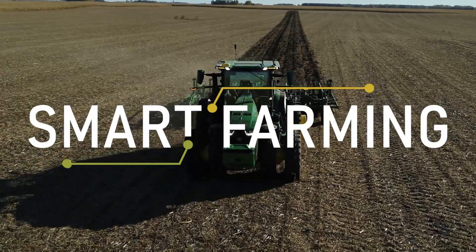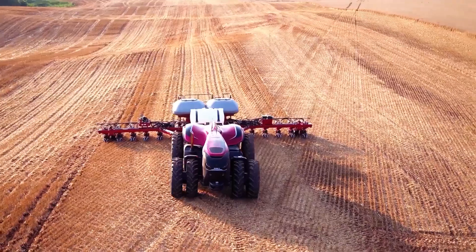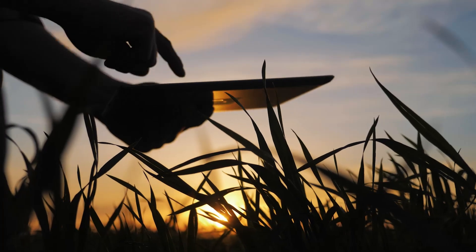From wireless and satellite-driven tractors to drones, remote sensors, and robots scouring our fields, the Smart Farm is coming — and pieces are already here.